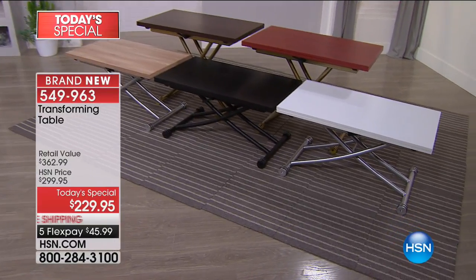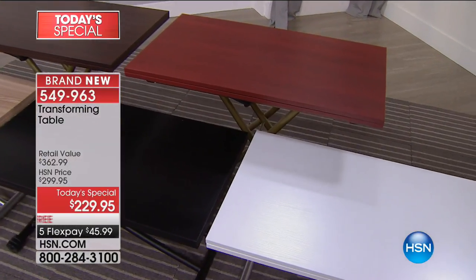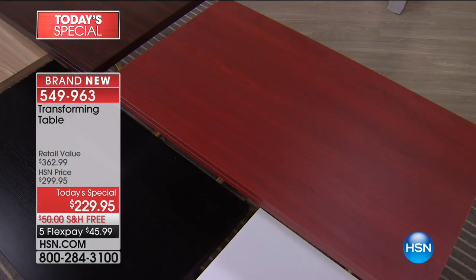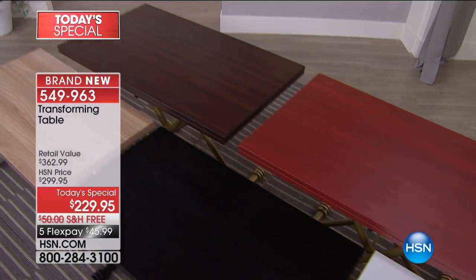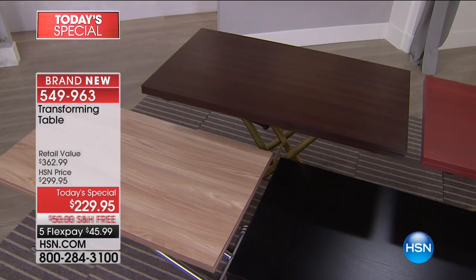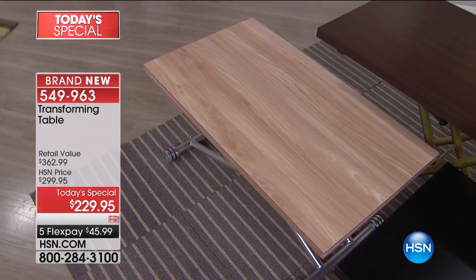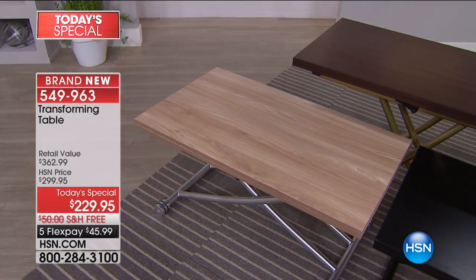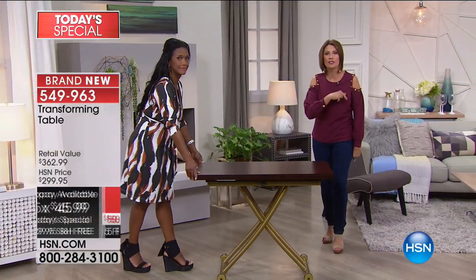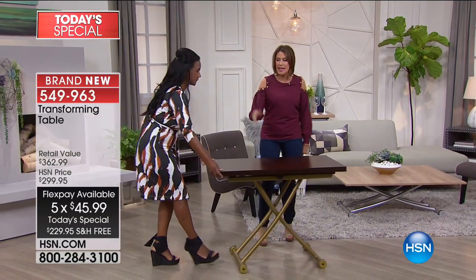It will sell out in this presentation. The white is down to the final 400. Right behind that, you see the gorgeous cherry, which has an antique bronze base. Next to that is the walnut — a nice, deep, rich wood color that is absolutely beautiful. You will see the grain when you get it home. The oak is also gorgeous, also down to the final 400. It's priced at $229.95 on five flex payments with free shipping and handling.